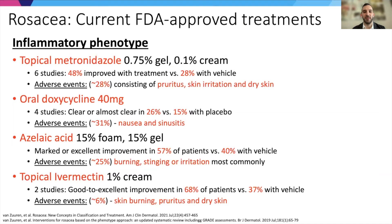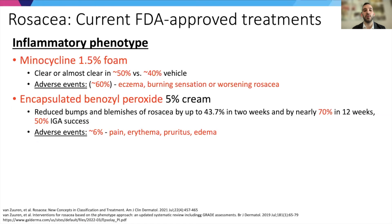The current FDA-approved treatments for rosacea are several. Most target the inflammatory phenotype, primarily approaching the antimicrobial and therefore anti-inflammatory components of the disease pathology. It's not the case that any single treatment leads to tremendous success for all patients — they're effective for many, but there is still a need for treatments with lower rates of side effects. Two newer approved treatments include minocycline foam and encapsulated benzoyl peroxide, showing some progress in this area, but still more is needed.